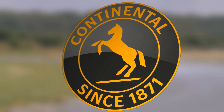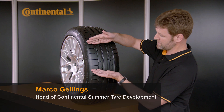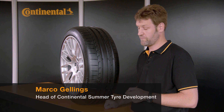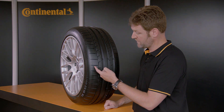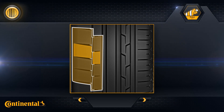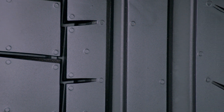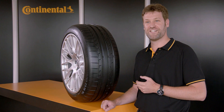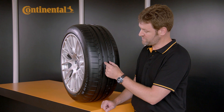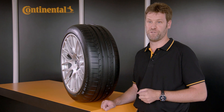The outer shoulder of the SportContact 6 features the advanced macro block design. This is made up of big shoulder blocks, a large number of interlocking elements linking the blocks, and a very rough overall tread design. As a result, forces are transmitted to the road to maximum effect, especially through corners. The center of the tread features a reinforced rib design, which ensures direct responses to even the smallest steering inputs.